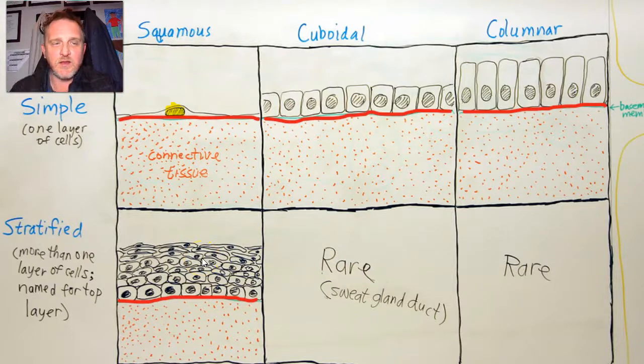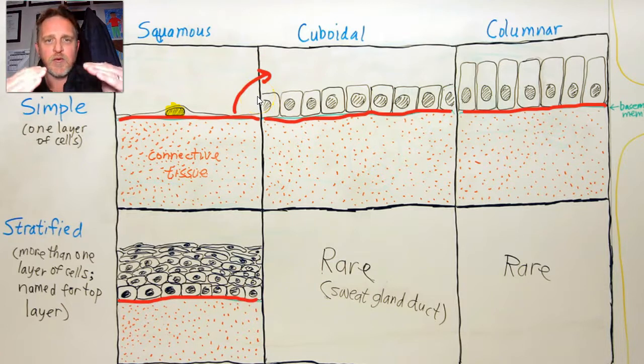We've looked at simple squamous epithelium, but we're going to take it up in this video one jump higher — a step up in height.